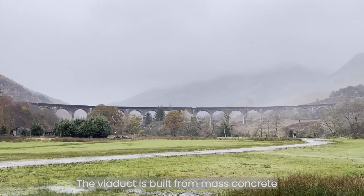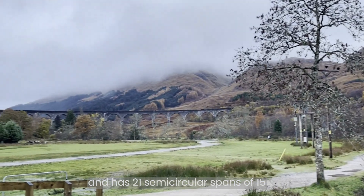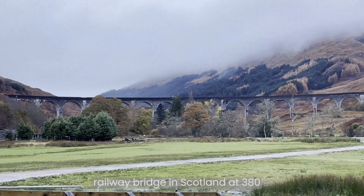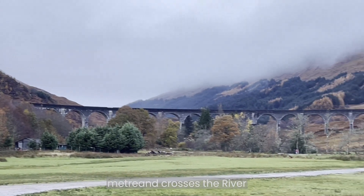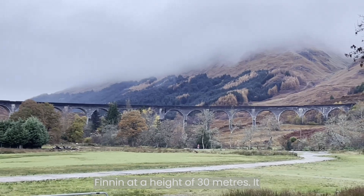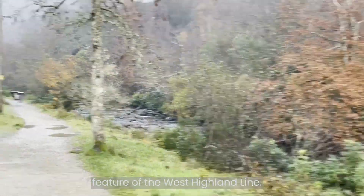The viaduct is built from mass concrete and has 21 semicircular spans of 15 meters. It is the longest concrete railway bridge in Scotland at 380 meters and crosses the River Finnan at a height of 30 meters. It was completed in 1901 and is a key feature of the West Highland Line.